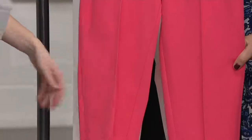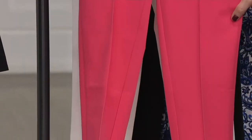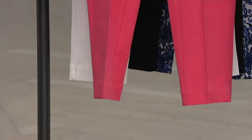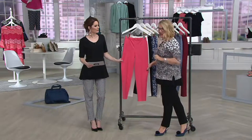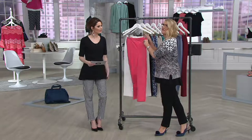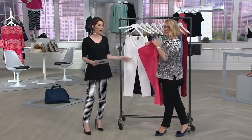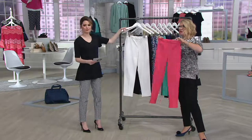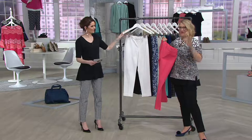He introduced it when he came to QVC about 10 years ago. It is a cotton, rayon, spandex blend — 7% spandex. This fabrication has been tried to be emulated by other major designers. If you're seeing it in other stores, you're paying upwards of $300 for the same fabric. So this is an iconic fabrication from Isaac — 24/7 Stretch.